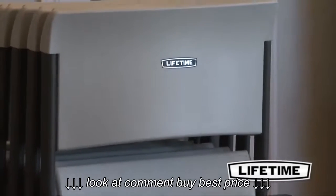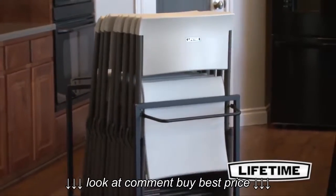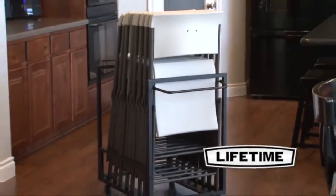With our quality construction and innovative designs, Lifetime tables and chairs are perfect for your next event, and our chair cart will make the setup and takedown easier than ever.